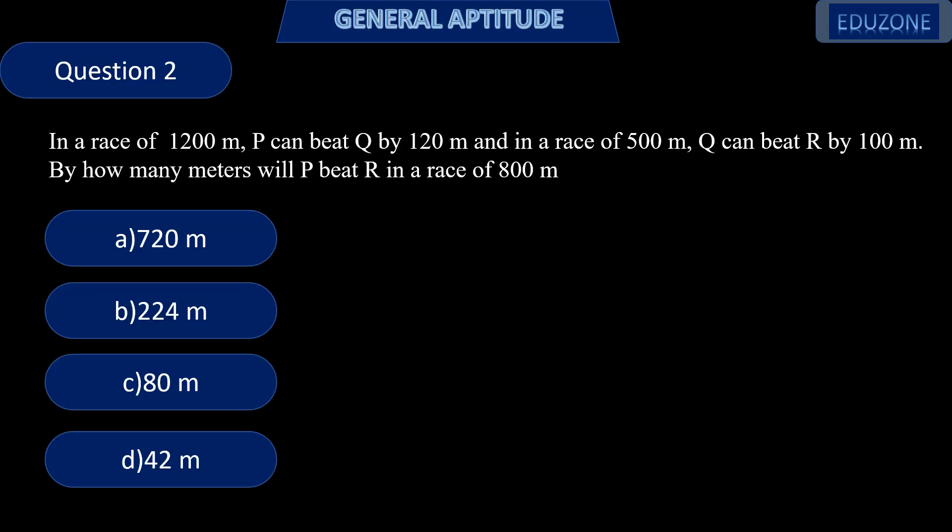Next question. In a race of 1200 meters, P can beat Q by 120 meters, and in a race of 500 meters, Q can beat R by 100 meters. By how many meters will P beat R in a race of 800 meters? This involves a 1200 meter race, a 500 meter race, and an 800 meter race.